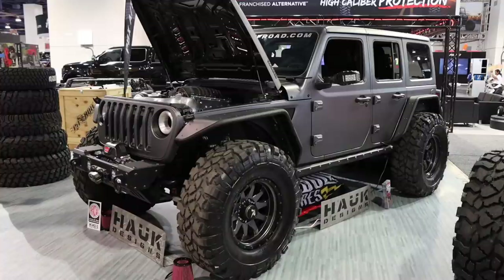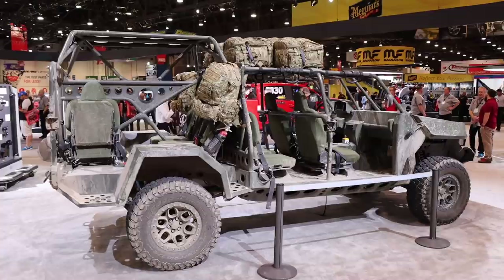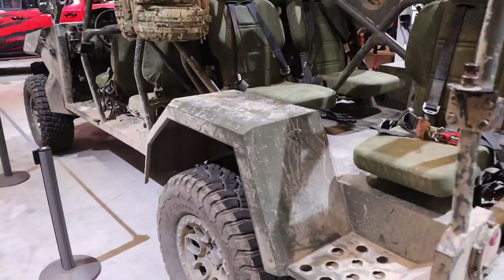This Jeep here was built by Hawk Designs, and if you follow their builds, you'll know that everything out of their shop is top of the line as far as material, quality, and design. This was one of the nicest Wranglers at SEMA. Chevy had a cool looking military vehicle in their booth, and this one has probably got some good off-road stories to tell.